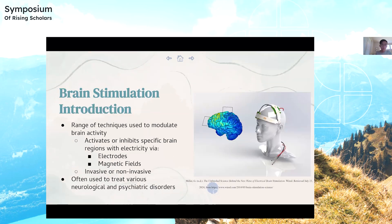Brain stimulation is the range of techniques used to modulate brain activity. It specifically activates or inhibits specific brain regions with electricity via electrodes, which are conductors that allow electrical currents to enter or leave a medium, and magnetic fields, which are magnetic pulses from a coil placed on a scalp that create small electrical currents in the brain. These brain stimulations are either invasive or non-invasive, basically whether or not devices are surgically implanted in your brain, and they're often used to treat various neurological and psychiatric disorders such as Parkinson's.